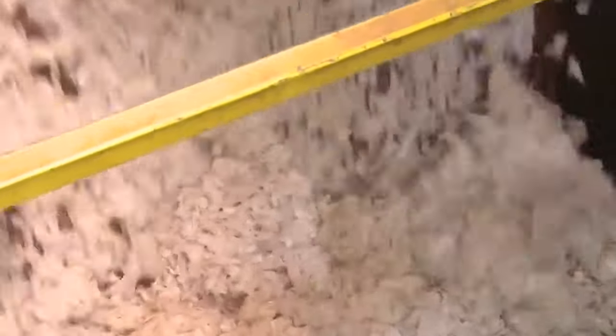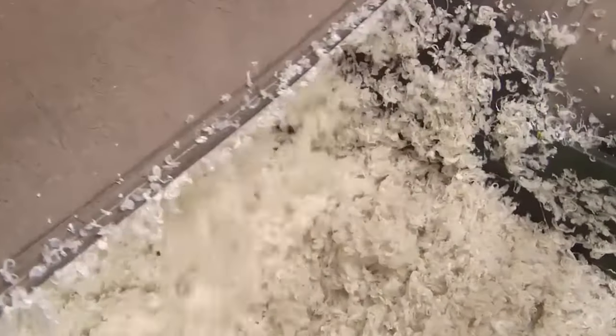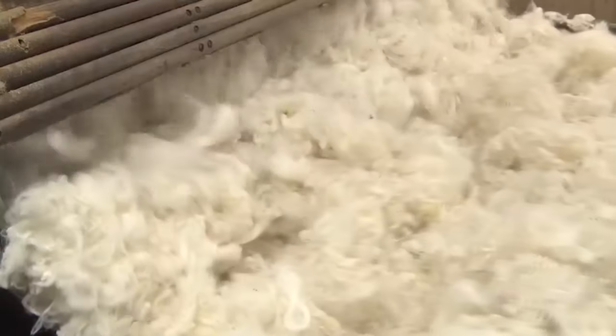The wool then goes through a blending process. Blending can involve various types of wool, including different breeds of sheep or even synthetic fibers, to achieve specific characteristics or to enhance the performance and aesthetics of the woolen product. A comprehensive blending process typically requires approximately one hour to complete.